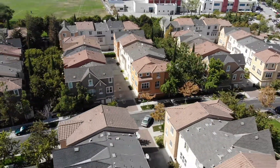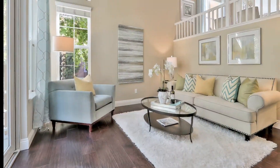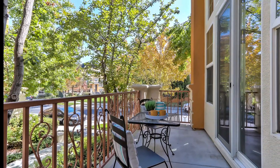This home has the largest townhouse floor plan in Rivermark. With about 1,900 square feet of living space, this layout feels like a single-family home. It's an end unit with a lot of windows and natural lighting. The living room has a double-height ceiling with tall windows and a sliding door to the outdoor patio.